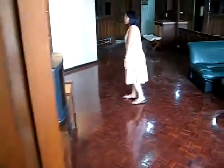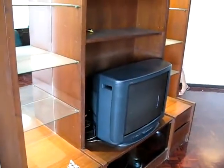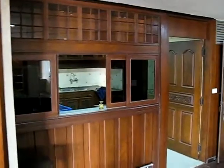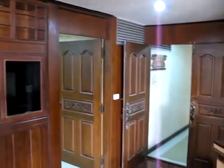The wood paneling all along here is in pretty good shape. We'll put in a flat screen TV. We're going to re-paper everything. The doors are pretty nice. And over here, again wood all through here.